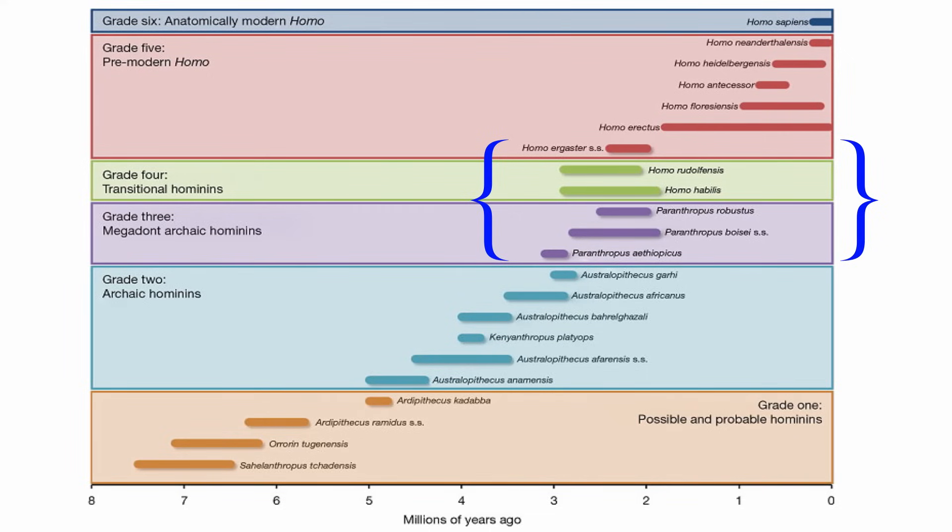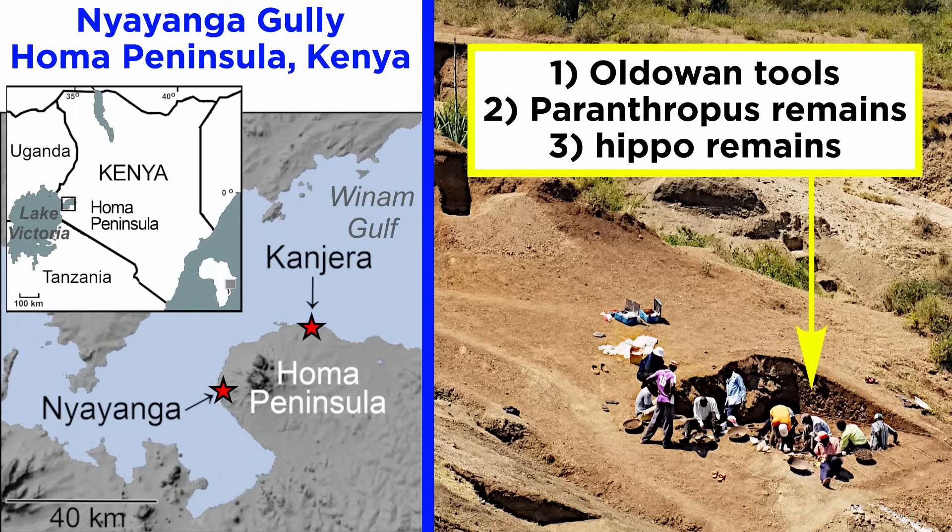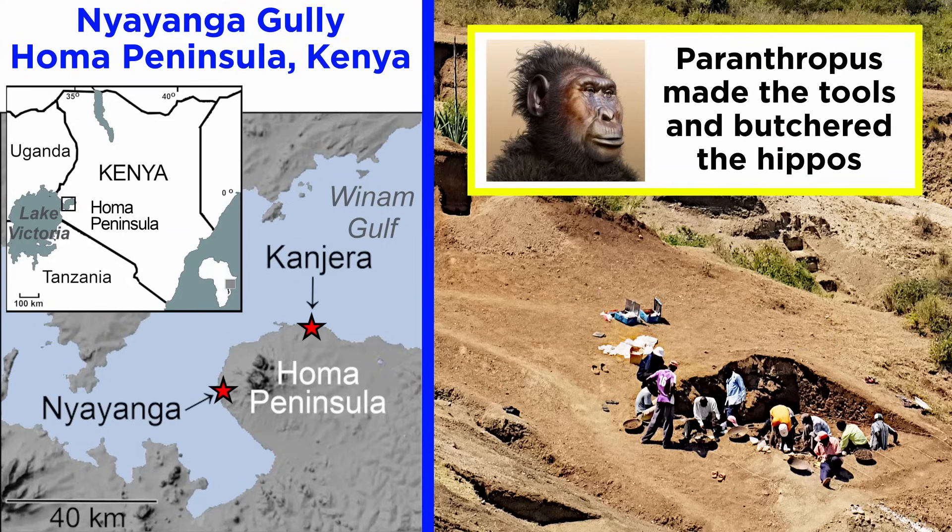However, the interactions between Paranthropus and early Homo may not be as cut and dry. Recent work out of Nyayanga in Kenya has revealed the presence of Oldowan tools, Paranthropus remains, and butchered hippo remains together with no genus Homo. There are a few potential explanations for this. It could be that Paranthropus made the tools and butchered the hippos, perhaps opportunistically. This would not be surprising, given that Paranthropus had the morphological suite to make tools — a big enough brain and dextrous hands.